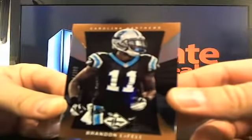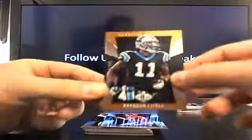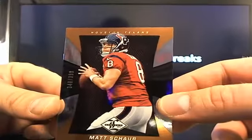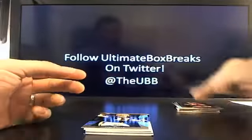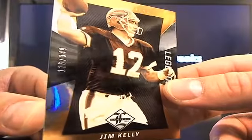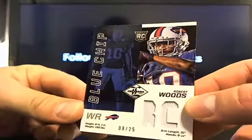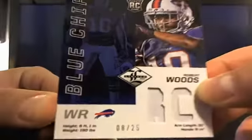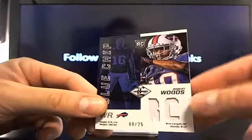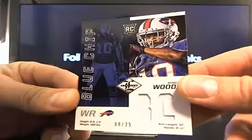Here's Brandon LaFell, 376 out of 399. You got Matt Schaub, 340 out of 399. You got a Jim Kelly — so the Bills are pretty predominant so far. Here's another one — it's a Blue Chip, kind of the equivalent to what they did last year, eight out of 25. It's supposed to be a patch but it's just single color. Robert Woods — he's consistently up to no good.